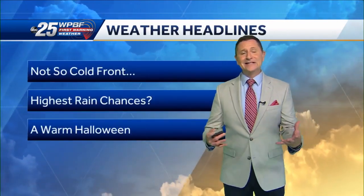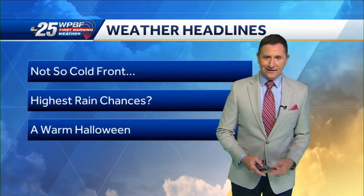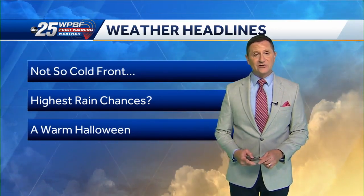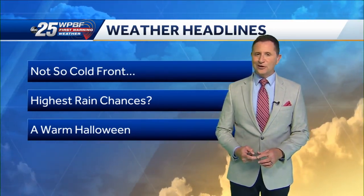Let's talk about our weather headlines. A not-so-cold front is moving through South Florida right now. We'll talk about when we'll see the highest rain chances over the next few days, and we're looking at a pretty warm Halloween here in South Florida.